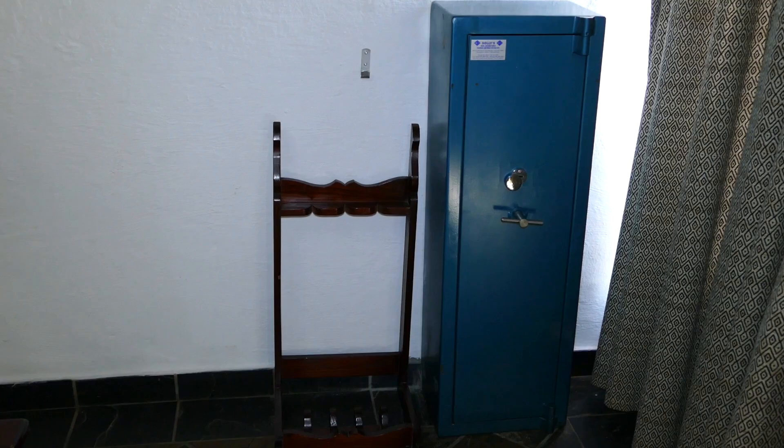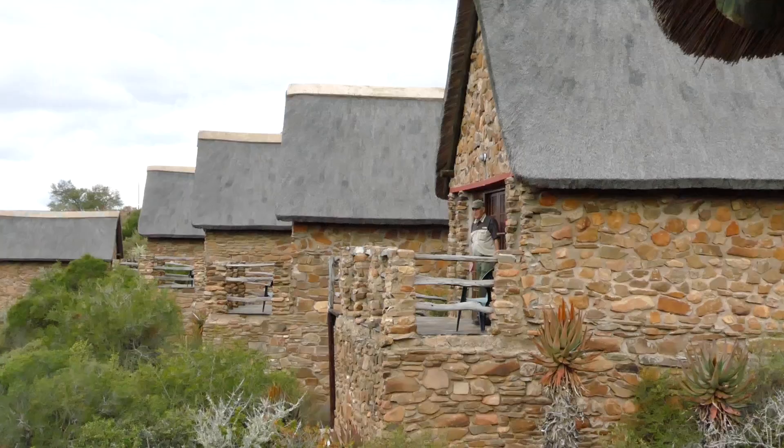It's beautiful. The furnishing is lovely. And you've got a gun safe over there where you can lock your gun while you're not using it. I'm going to look at this beautiful view.